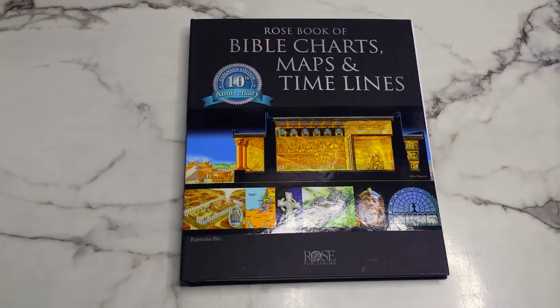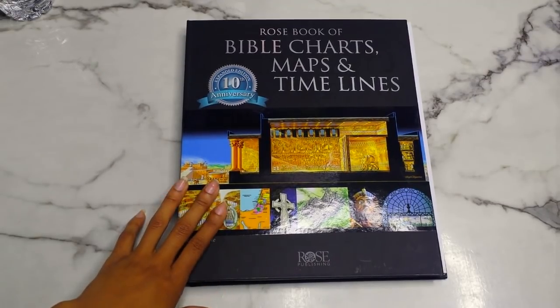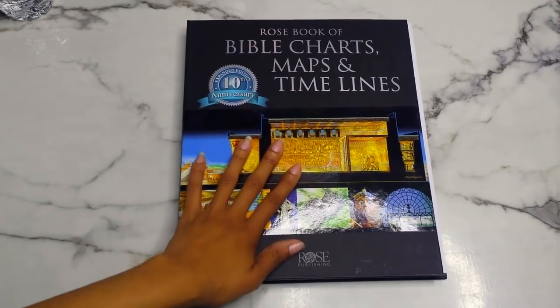Today's video is going to be my review of the Rose Book of Bible Charts, Maps and Timelines — this is Volume One. They do have two other volumes: Volume Two and Volume Three. I have an ebook version that the publishing company Rose Publishing sent me, but I really want to get a physical copy. I'll leave links to where you can get this on Amazon as well as on Christianbook.com.